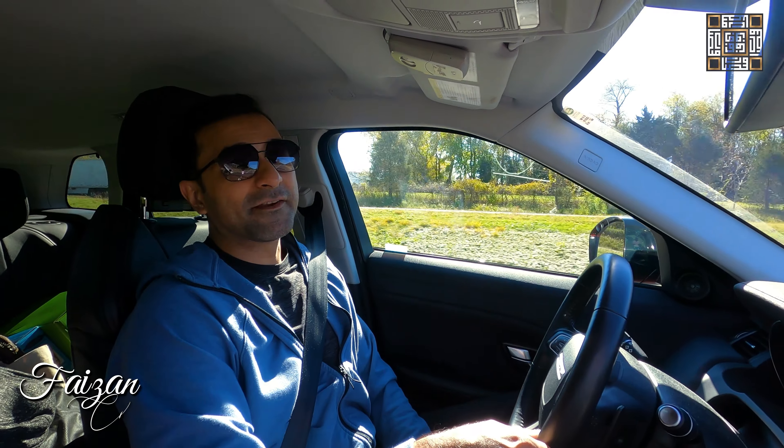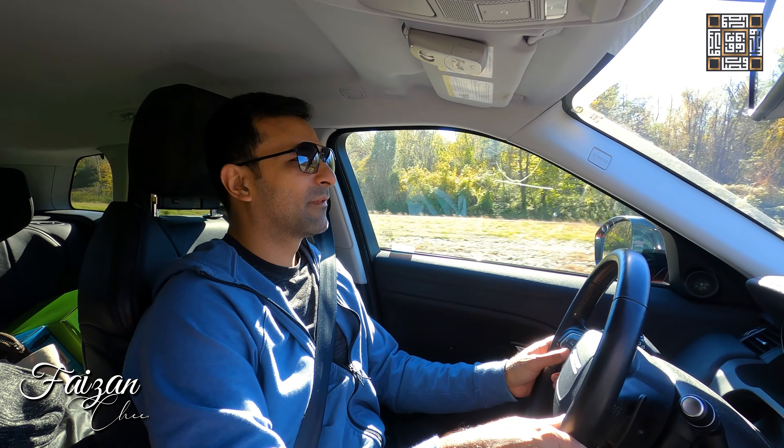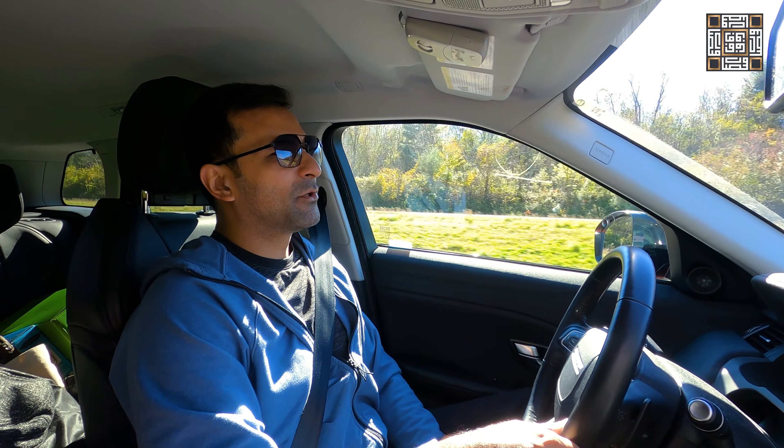Hello, guys. Today is yet another episode of our vlog. Today we're going to Shenandoah Valley National Park, Virginia, Northern Virginia.